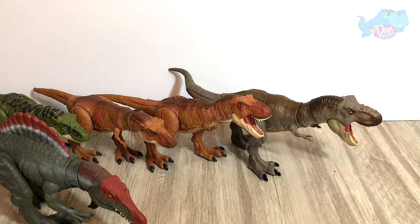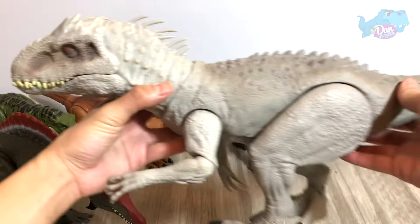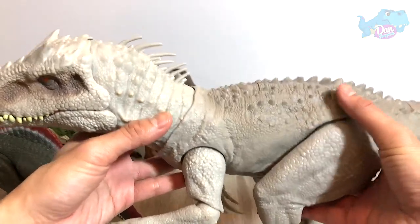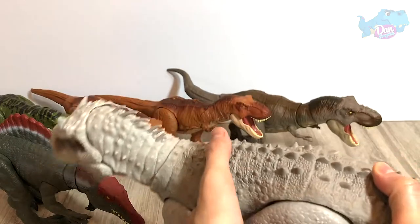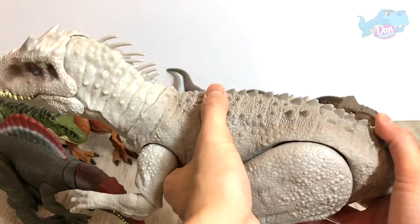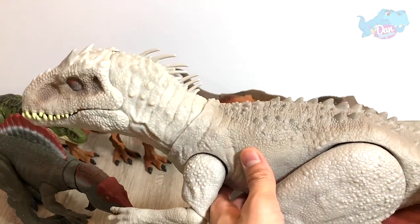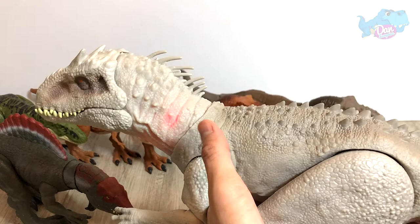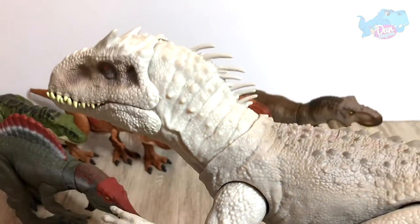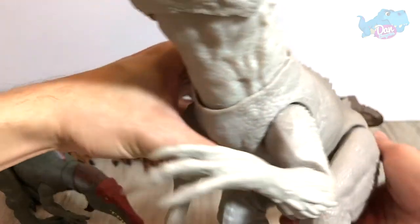At number 4, the Destroy and Devour Indominus Rex — probably my most favorite toy from the Mattel series right now. You have the grabbing function and the roaring function, and if you press it 3 times you can actually see some lights shining from within. It's really, really nice. So that's number 4 for you.